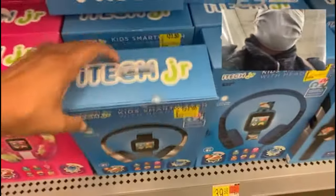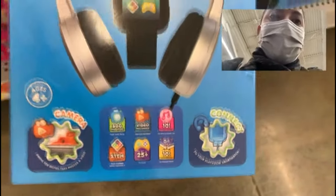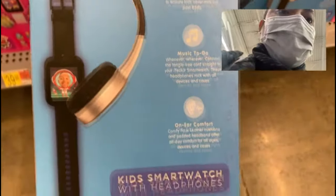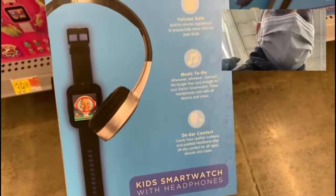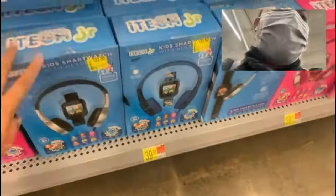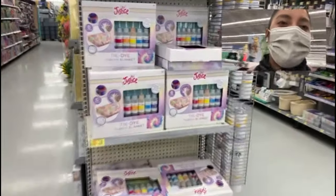For those who want to gift it to a boy, the blue version looks a little different but has the exact same features — just with different headphones more tailored to boys. Definitely keep your eye out for this product at Walmart.